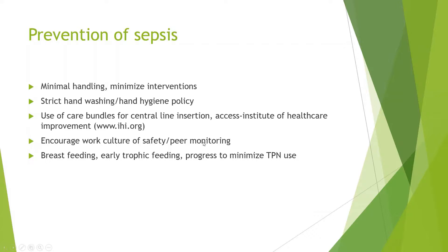Encourage a work culture of safety and peer monitoring. You should be able to tell your colleague — without them getting offended — that they didn't wash their hands or should have maintained better asepsis.